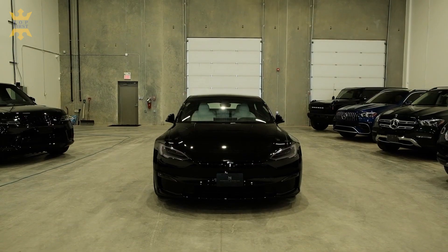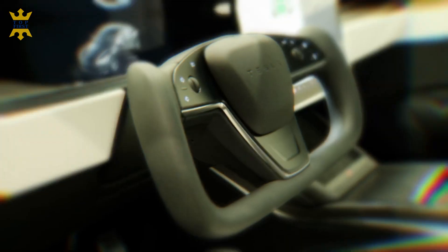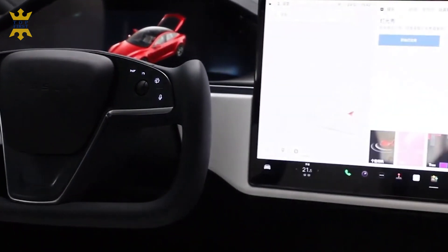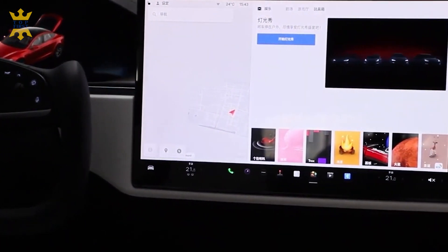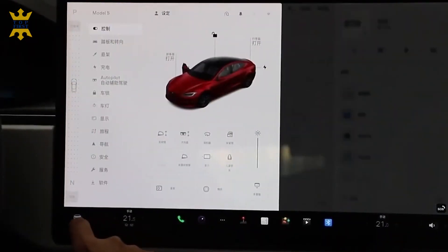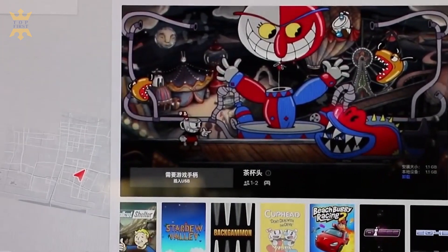Top speed on the Model S is 149 miles per hour. Much like the initial surprise that the Model S made when originally released, the Tesla Model S Plaid shocked the car world when it came out in 2021. We've all become used to the gut-wrenching 0-60 times that current EVs can put down, and the Tesla Model S is firmly part of that camp. The Plaid, however, is on another level. Tesla claims a 1.99 second 0-60 time for the Model S Plaid, which is quick enough to put it among some very fast rivals.